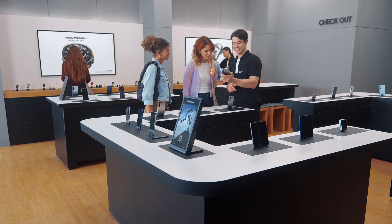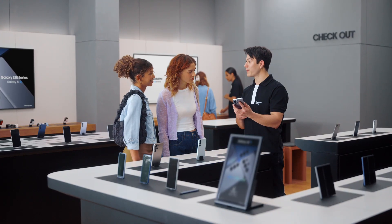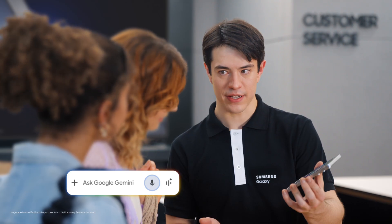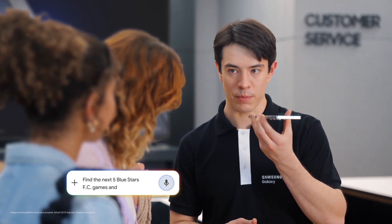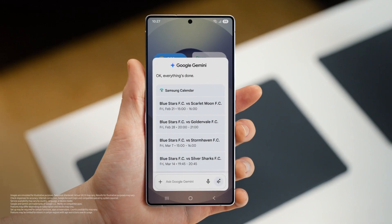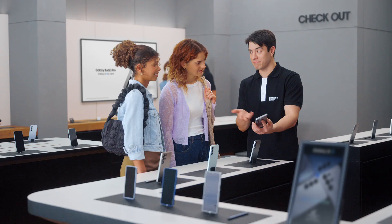That's so cool. So what else can the S25 do? How about finding things you love to do and adding plans to your calendar with a single ask? Are either of you sports fans? Huge Blue Stars fan. Let's take all the hard work out of going to games — long press the side and tell the S25 what you need: "Find the next five Blue Stars FC games and put them in my calendar." And there you go, into the calendar, just like that. It would take forever to do that one by one, but Galaxy makes it quick and easy.